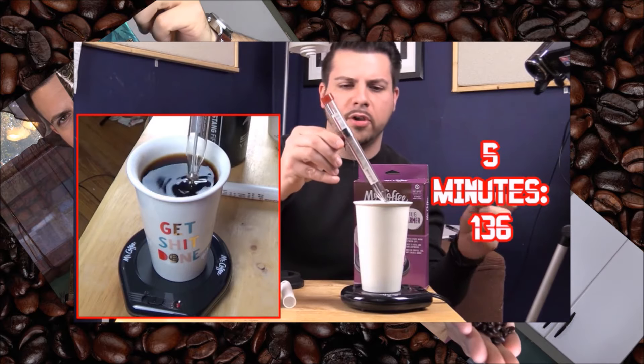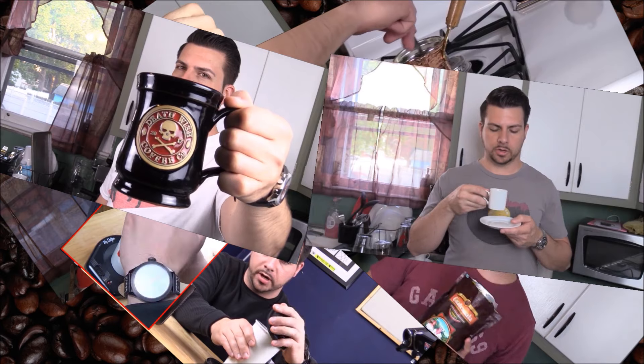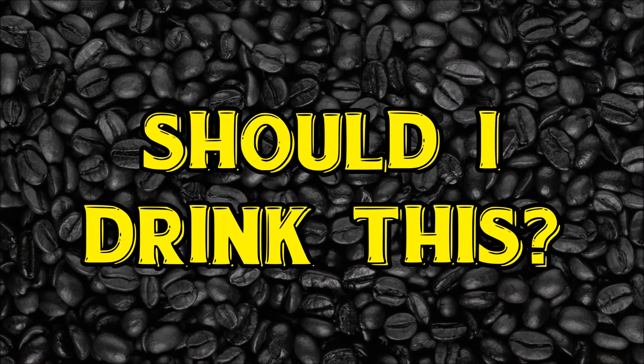I'm Insomniac and this is RVA Exclusive Blend from Blanchard's Coffee Roasting Company. So Blanchard's Coffee — I've actually never heard of this brand. The person I mentioned in the stats screen in the beginning was kind enough to send in two different bags from this company. It says it's made in Richmond, Virginia.